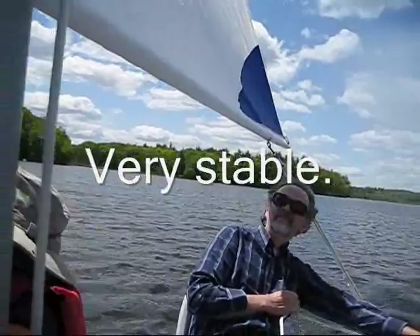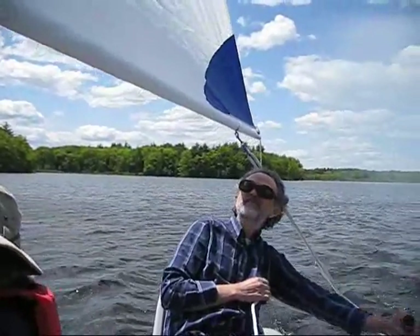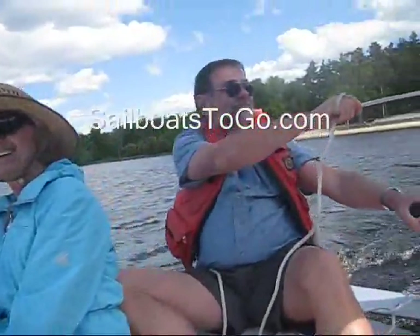And it's very stable. It sails relatively flat, doesn't heel over. If someone in your group is kind of skittish normally about being out in a sailboat, I think they'll be a lot more comfortable in a Sailcat Inflatable Catamaran.